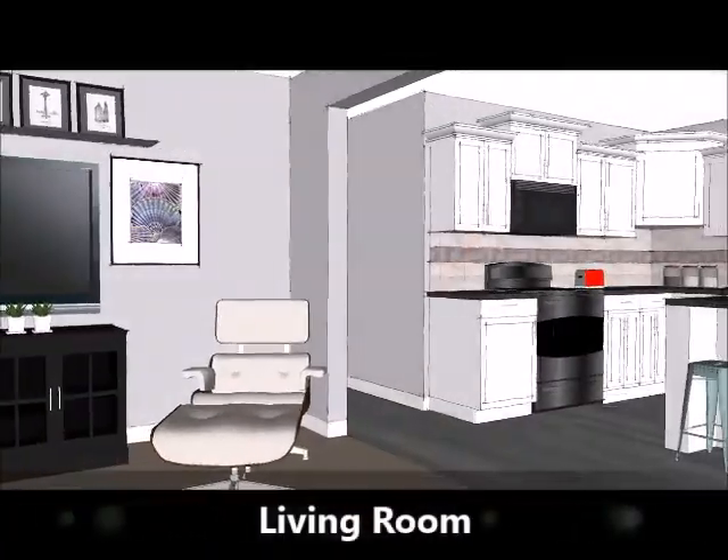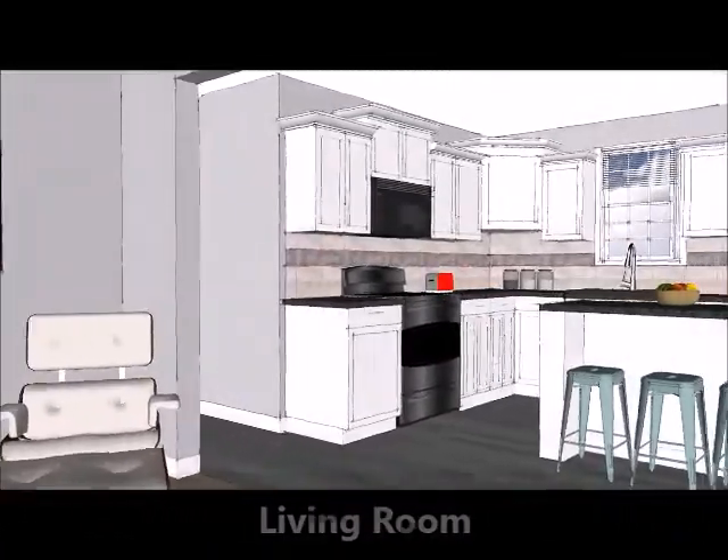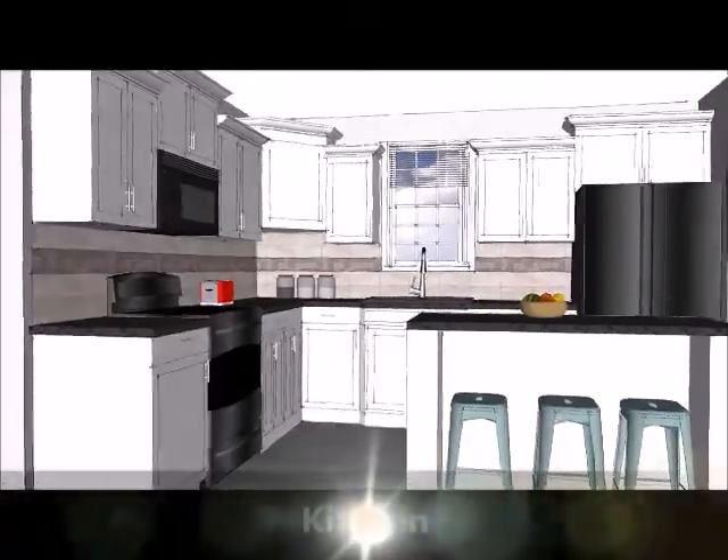The floor plan is open between the living, kitchen, and dining areas, providing our signature views throughout.